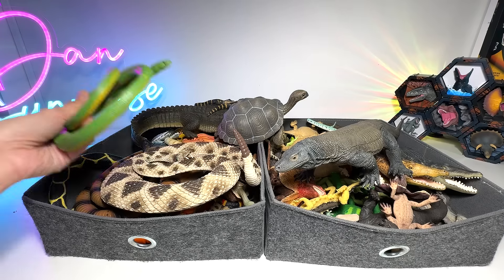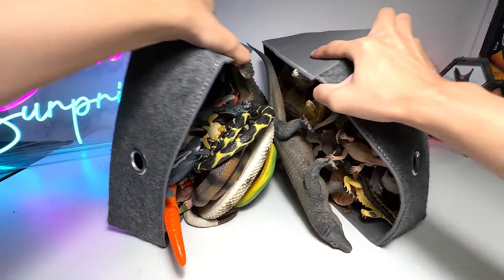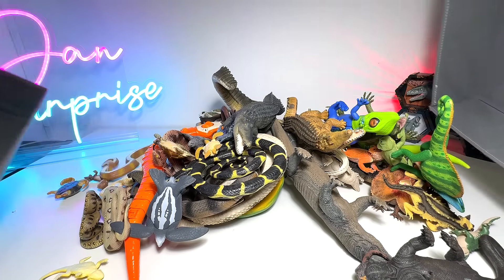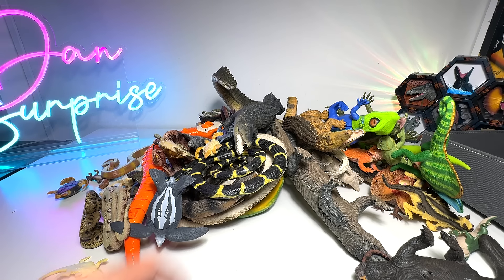Alright guys, so let's pour all the contents out together, because I want to place all of them back into the box to sort of reorganize them. Let's begin.